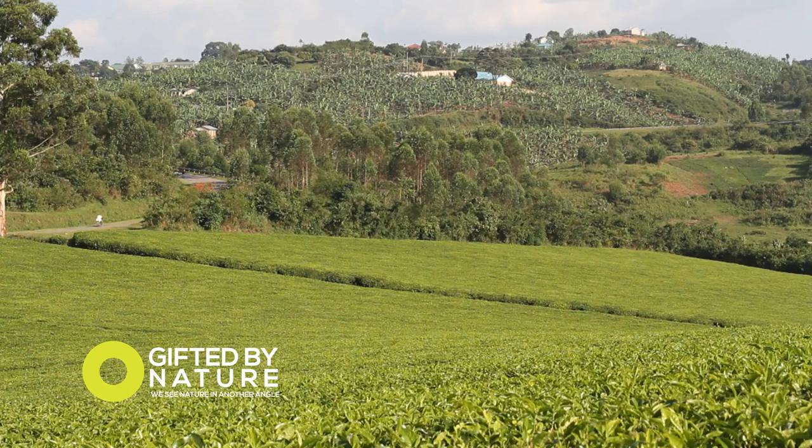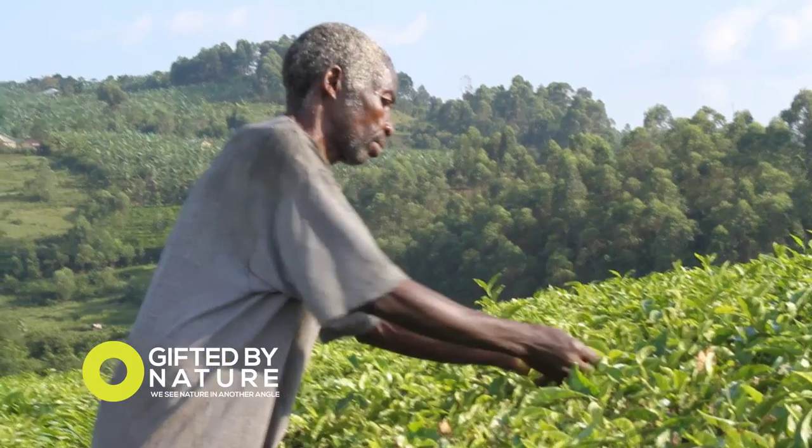Ankole tea plantation still provides jobs for many, with tea being exported all over the world.